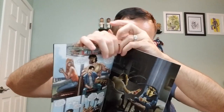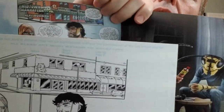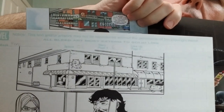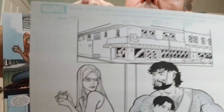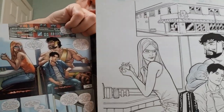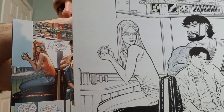There it is. Let's do a side-by-side. There's the diner at the top. And there they are — he's leaning over.